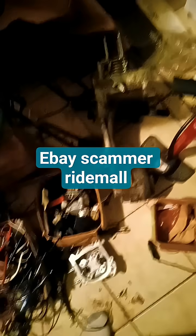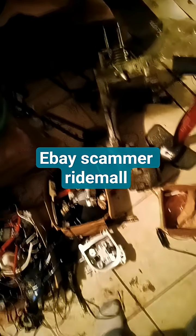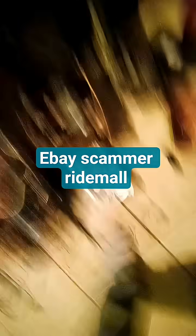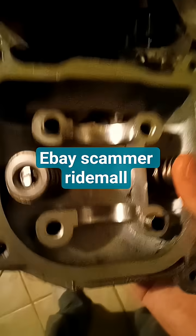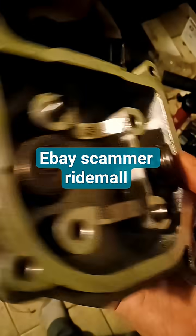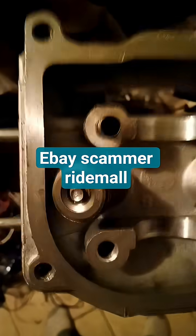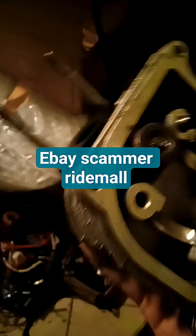It was definitely the spring set on this head — 100% sure. One is tightened a little bit more than the other. I can't show you, but you kind of have to feel it. Anyways.